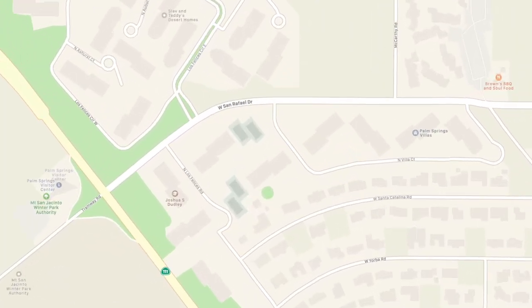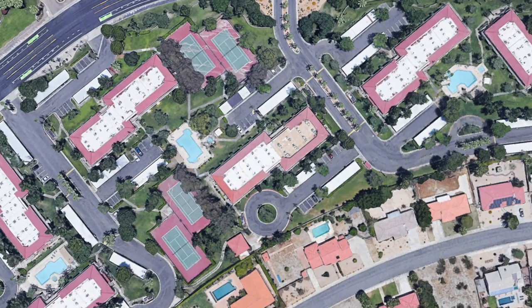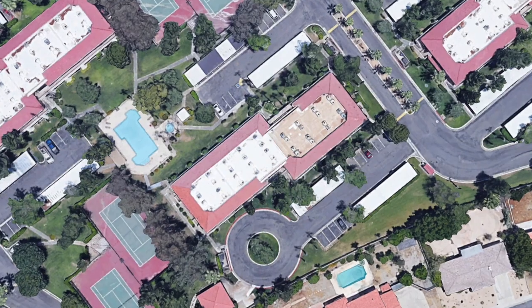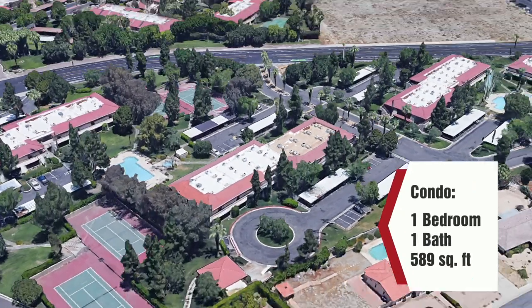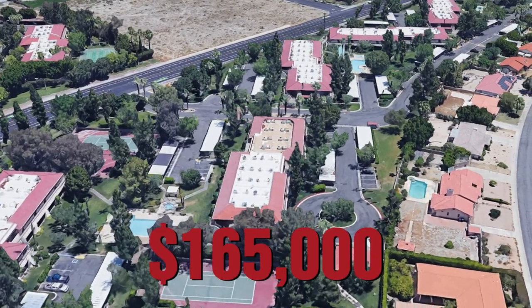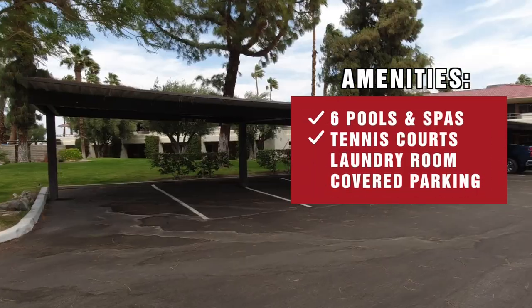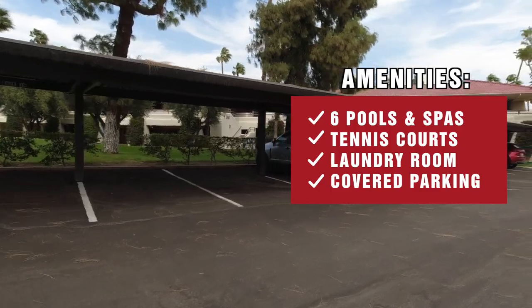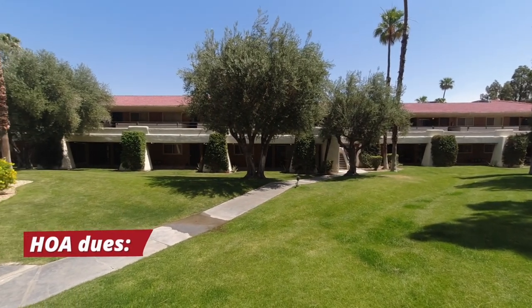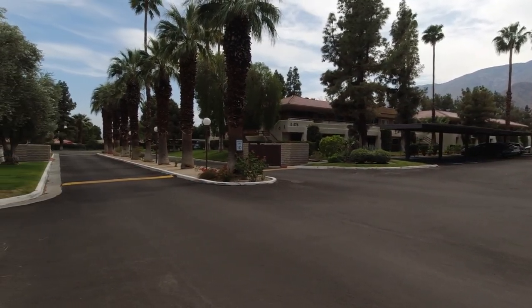And now the number one spot on our list of Palm Springs least expensive condos — it's right across the street from Palm Springs Villas 2: Palm Springs Villas 1. It has ground-level and second-story units, and the property we're looking at is a one-bedroom, one-bath condo that's 589 square feet, with an asking price of $165,000. Palm Springs Villas 1 has six pools and spas, tennis courts, laundry room, and covered parking. It's on fee land with HOA dues of $413 a month, and they only allow vacation rentals of 30 days or longer.